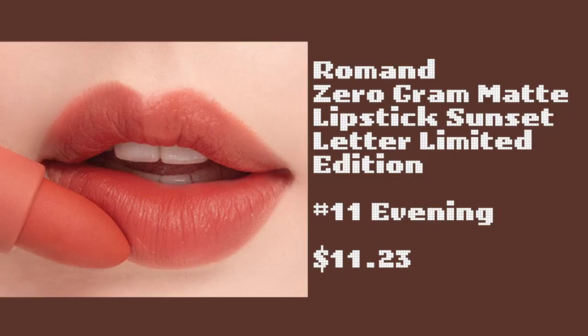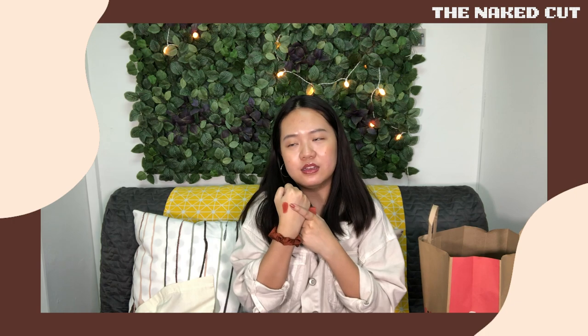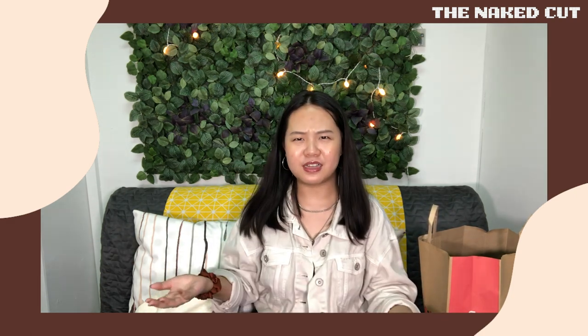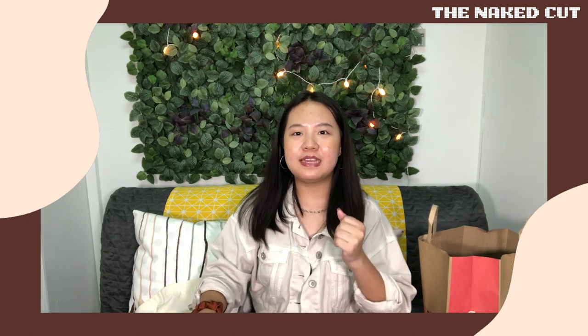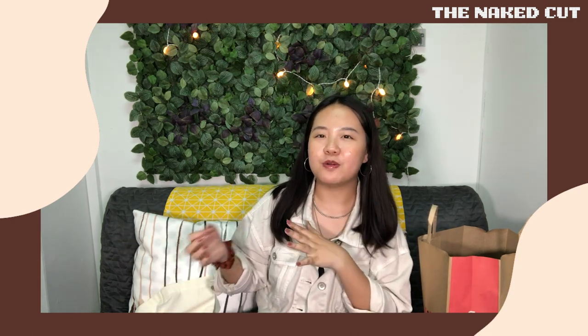Of course I had to buy lipstick. I got this Rom&nd lipstick — the color is very pretty, the kind of shade I naturally go for. If you've seen my lipstick collection video, you'll know this color is what I love — almost every lipstick I own is in this kind of shade. I think I'm done! If you liked this haul, maybe I can do another one for 12.12 or Black Friday. If I buy anything I'll let you guys know. I hope you enjoyed this haul video — it's a bit different from my usual content. Thank you for watching and I'll see you next week, bye!